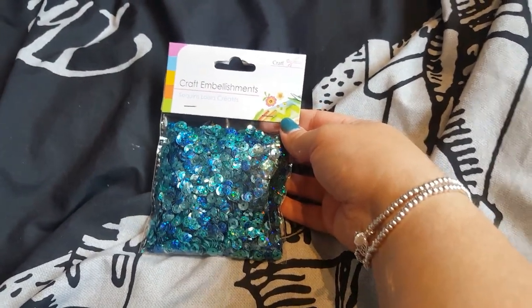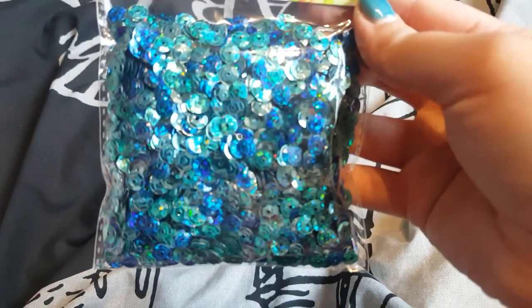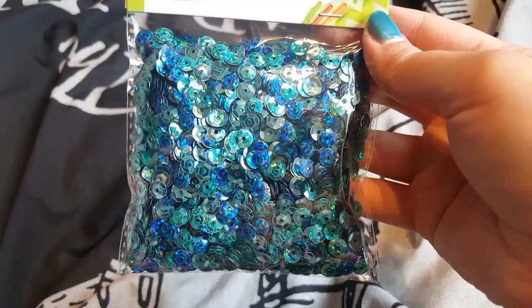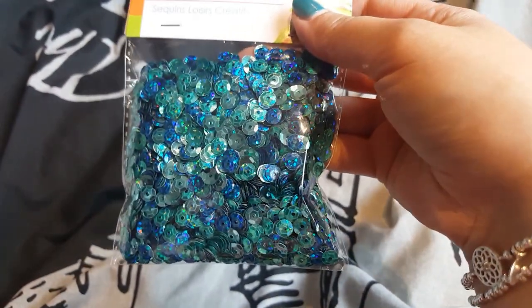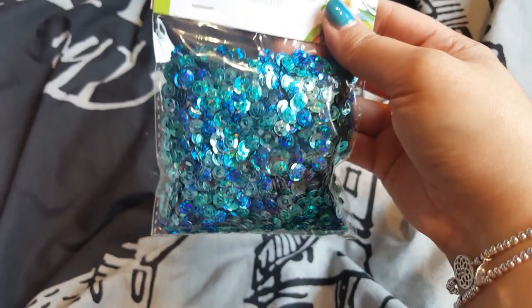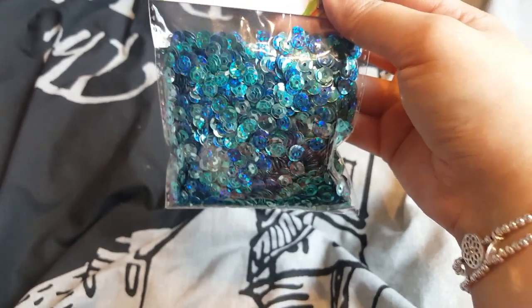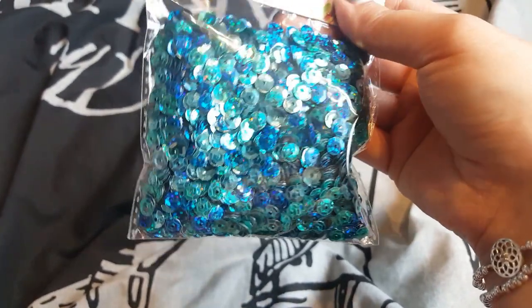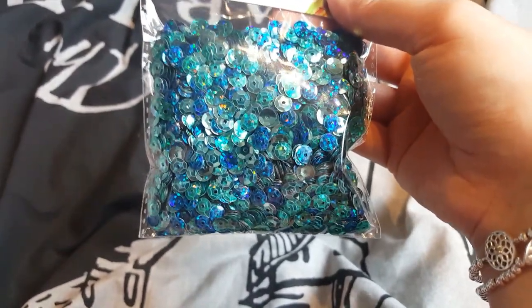I picked up this set as well. Again, I have no use for any more sequins — I have a ridiculous amount — but these are just all my favourite colours in one bag. All these shades of blue and turquoises. These are only a pound. Normally I separate all my sequins but I'm going to leave these as a mix because I think this just works perfectly — it's just a perfect ready-made ocean and sea mix. So I don't see the point in separating them.